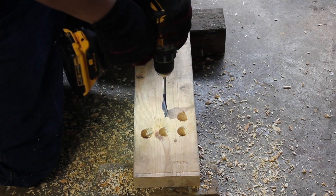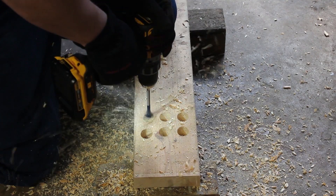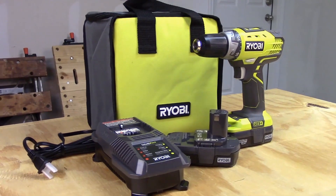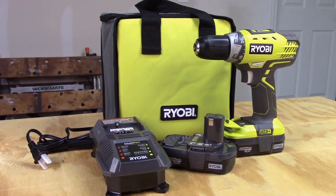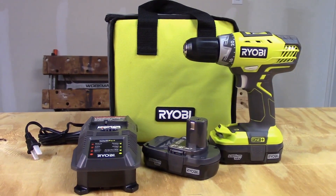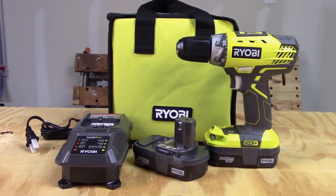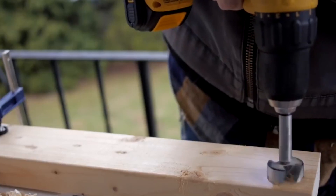Every handyman worth his salt needs a good drill. When people shop for drills, they're usually on the lookout for the usual features: a reliable brand, an assortment of drill bits, a decent number of maximum revolutions per minute. In this video, we break down the top 5 best cordless drills on the market this year based on price versus performance and situations they will be used in.